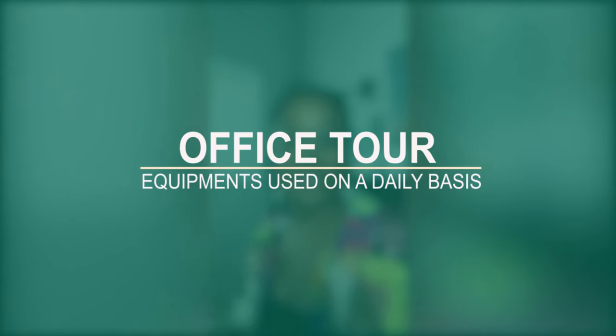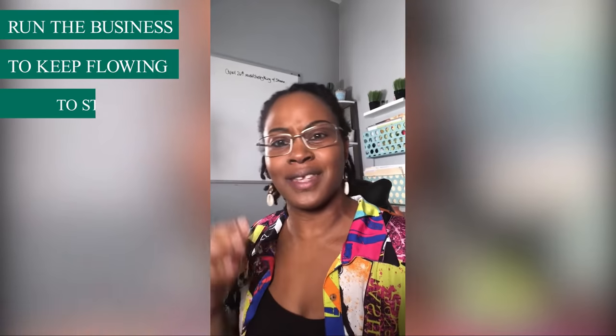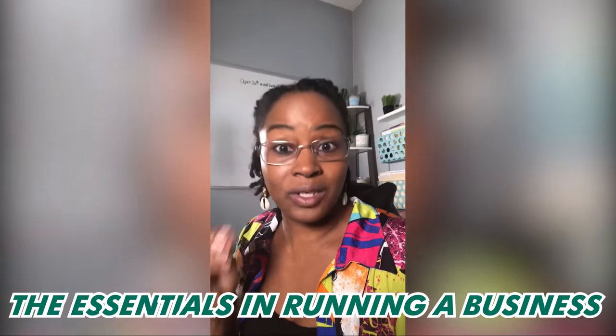Hello everyone, this is Amanda coming to you with another video. Today we're going to do an office tour. I'm going to give you guys a quick tour of my office and the things that I use on a daily basis to keep my business running, to keep everything flowing, to stay organized, and to be professional. There are certain essentials you need to have a successful business, and that's what I want to point out today.